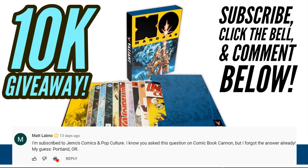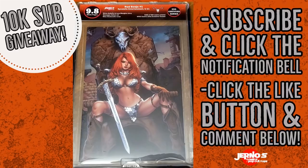Matt Labno, hit me up. You can find me on Instagram — private message me there so I can get this prize out to you. And folks, to celebrate my 10k giveaway we are doing another giveaway for this video right here.